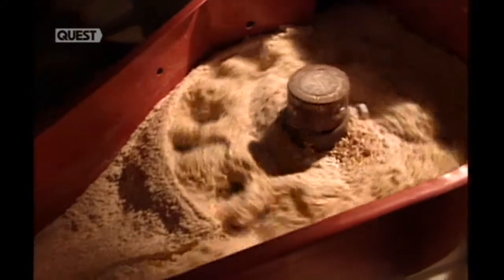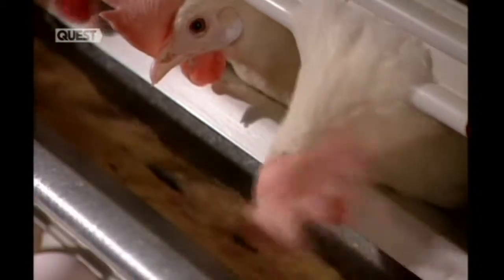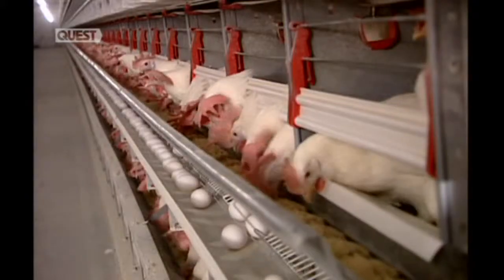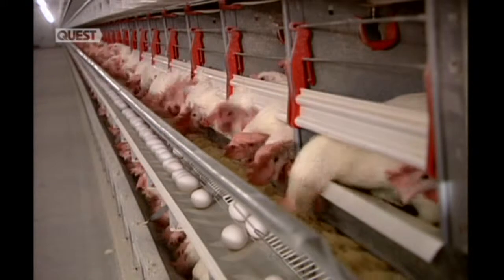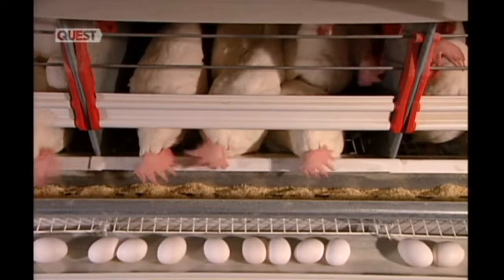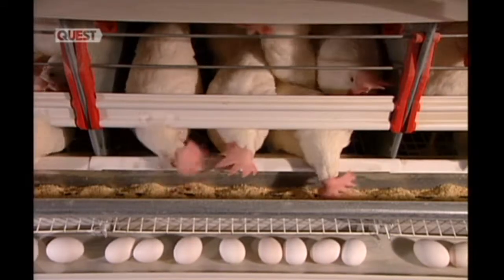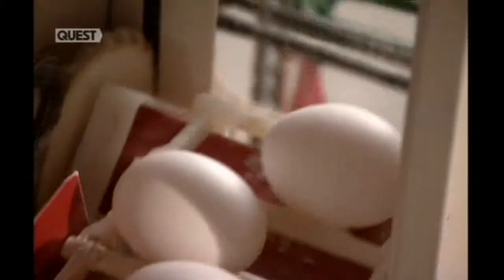The hens eat a measured amount of food three times a day. Their feed is made up of various grains mixed with soya bean for protein. It's fortified with vitamins and minerals, and contains calcium to strengthen the eggshells. The hens also drink water from nipple-ended tubes attached to their cages. All these carefully monitored conditions are designed to maximise the yield — the average hen lays about 300 eggs a year.